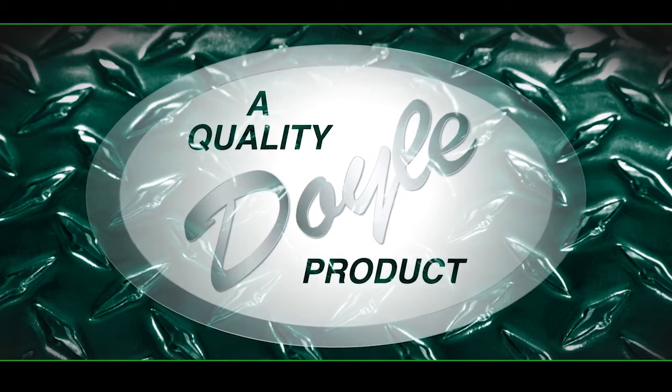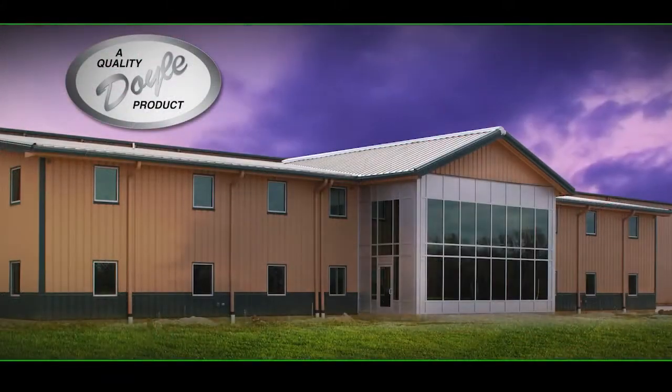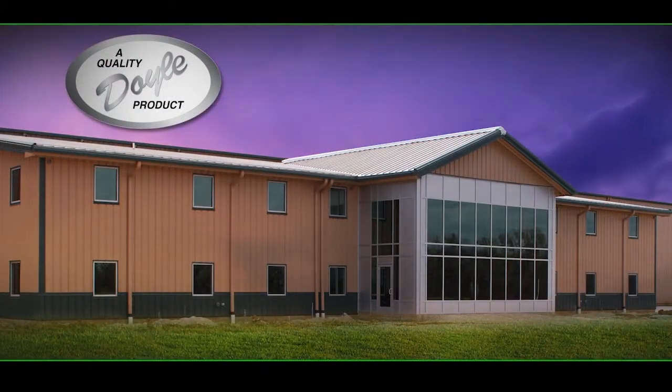For four generations, Doyle Manufacturing has maintained a high standard of excellence, continuously innovative while producing fertilizer equipment, promoting our customers' ability to nourish the world.